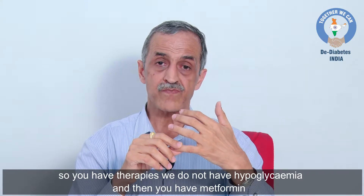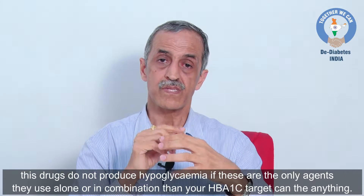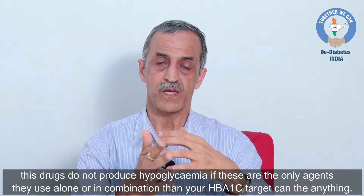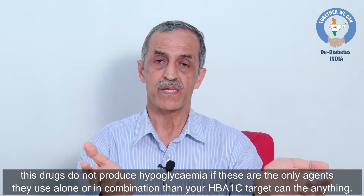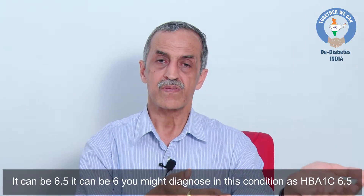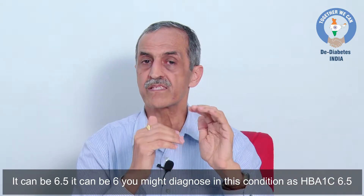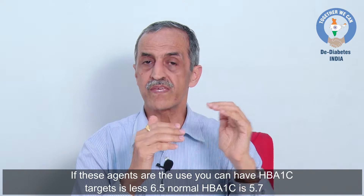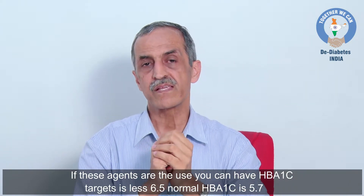Therapies which do not cause hypoglycemia include metformin. These drugs do not inherently produce hypoglycemia, and if they are the only agents being used — alone or in combination — then your HbA1c target can be anything: it can be 6.5, it can be 6. We are diagnosing this condition at an HbA1c of 6.5, so with these agents you can target HbA1c of 6.5 or less.